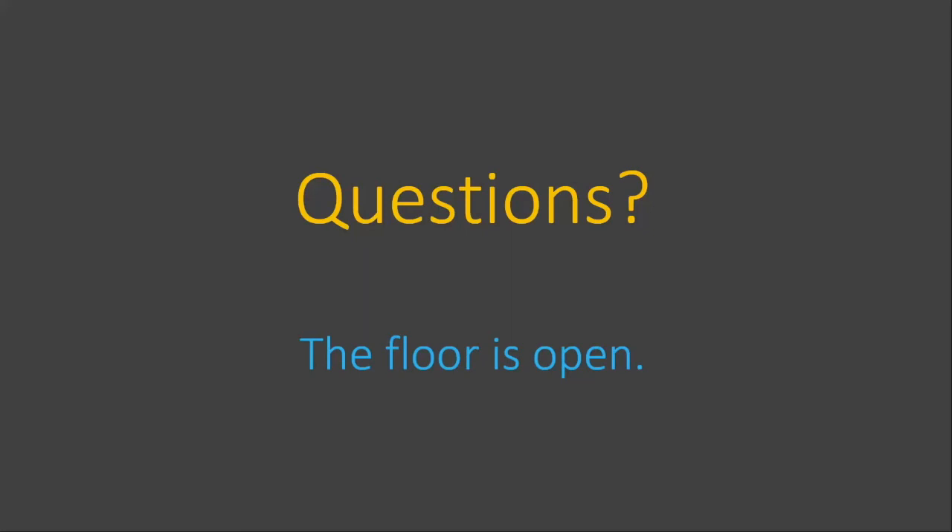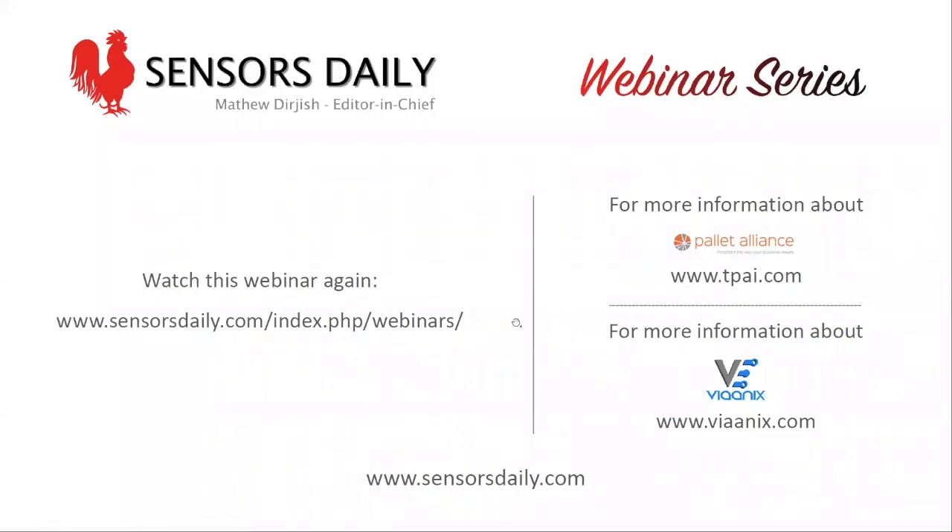That's all we have time for today. Thank you to Mike Jones, Principal from the Pallet Alliance, and Jaden Talrega, CEO of Vionix, for a great presentation, and thank you to all our attendees. A recording of this presentation will be available for download at sensorsdaily.com and our YouTube channel later this week. Be sure to register for upcoming webinars at Sensors Daily for your daily dose of technology news. Thanks, and have a great day.